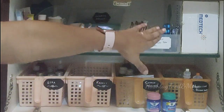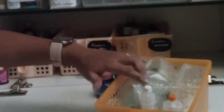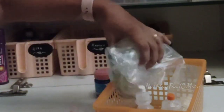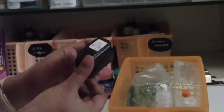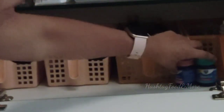Over here is the nebulizer, and below that I've kept the attachments and medicines required for nebulization. Along with this, I also have an oximeter here. The Vicks vaporizer is kept right here so that we don't have to fiddle around when needed.